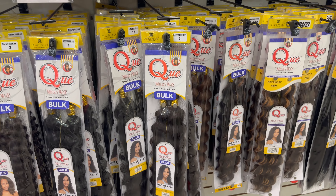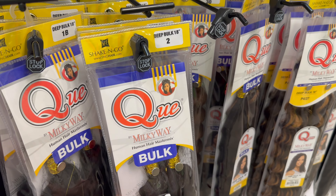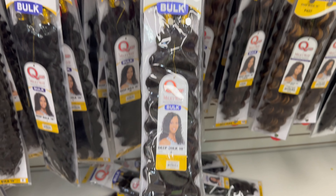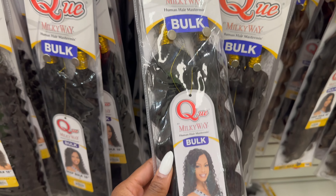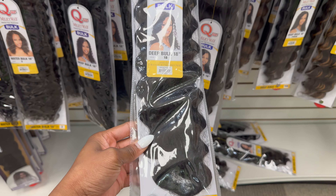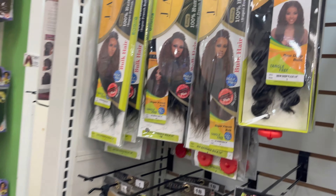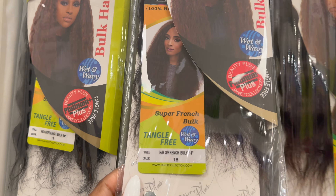The style I wanted was a bohemian singly twist. The shop does provide hair for the singly twist, but if you want the bohemian look with added curls, you have to purchase that yourself. She advised me to get the Milky Way Q deep bulk — it's not on a track, you just pull the hair. The length I got was a deep wave at 22 inches.